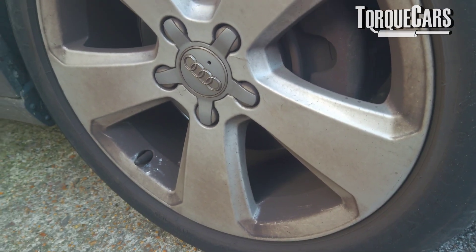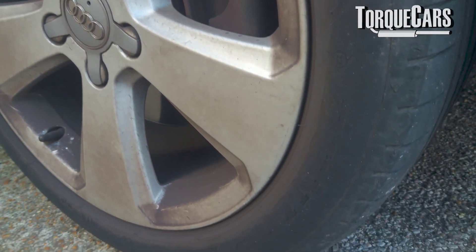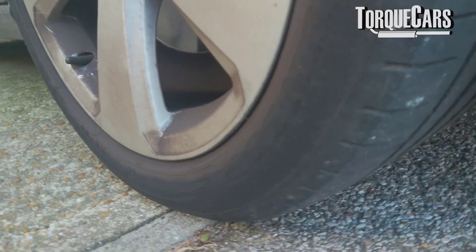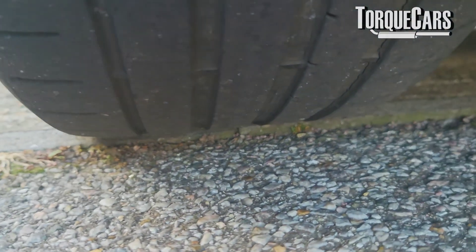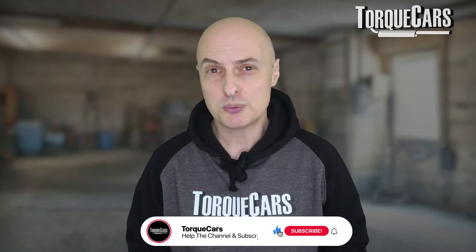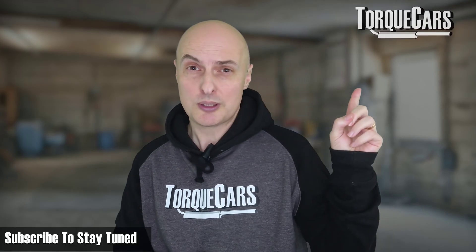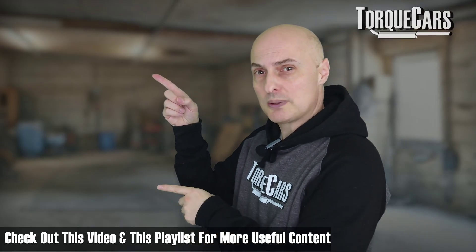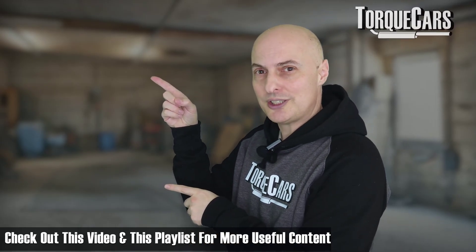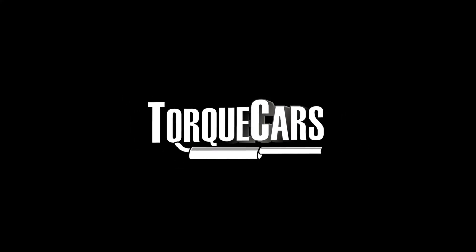Checking tyres is something we should do fairly regularly — it should really be a weekly check. Don't rely on the tyre pressure monitor inside your car; they tend to react very, very slowly to fairly serious drops in pressure.